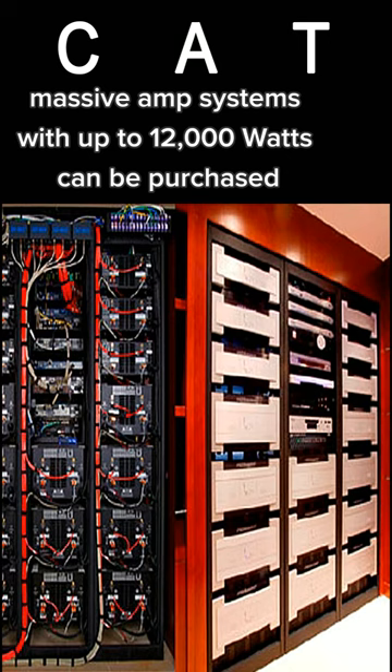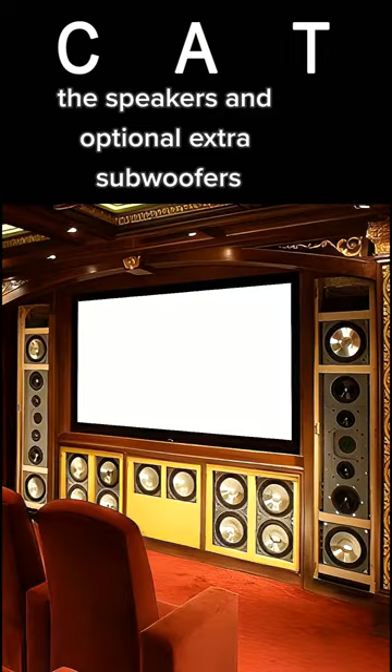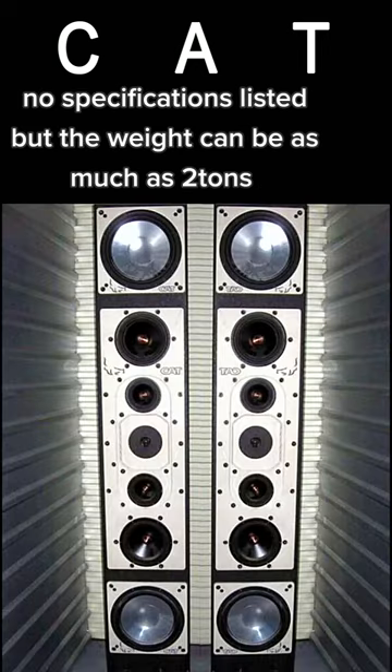Massive amp systems with up to 12,000 watts can be purchased to bi-amp and tri-amp the speakers, and optional extra subwoofers, often as many as 6 to 12, can also be added. No specifications listed, but the weight can be as much as 2 tons.